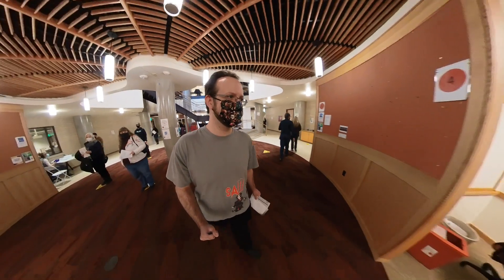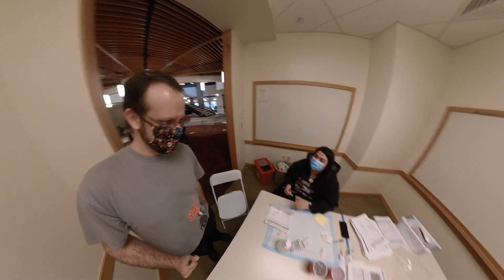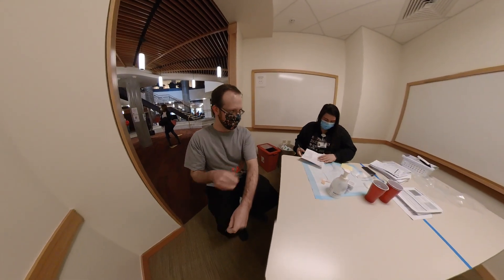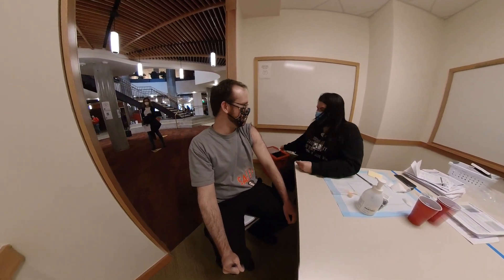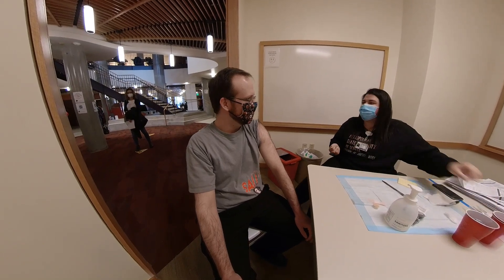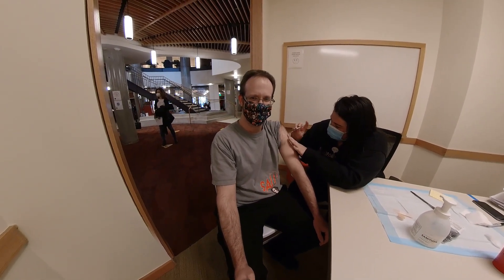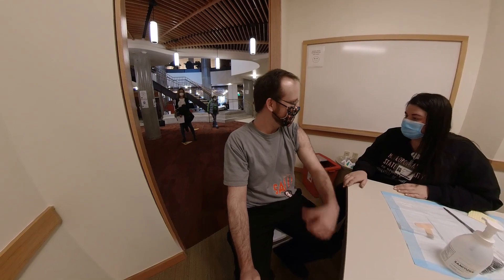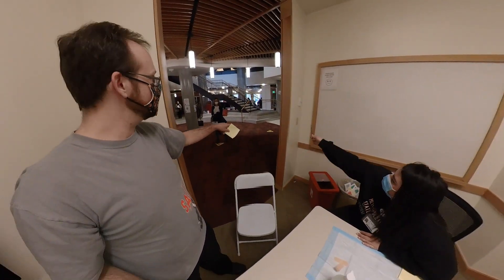The nurse takes my form and asks what arm I want — the left is fine. She notices the camera and asks if I have a vlog. I tell her it's a YouTube channel focused on horror — books, movies, and making some props. She jokes, 'Oh God, am I going to be in some horror thing?' and then asks if I'm ready. After the shot she confirms I'm not bleeding, and directs me to the holding area with a note of what time I can leave.